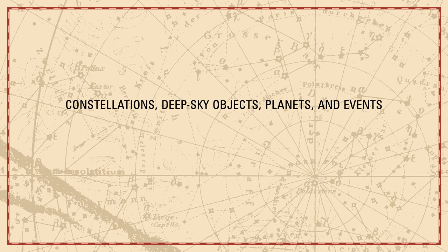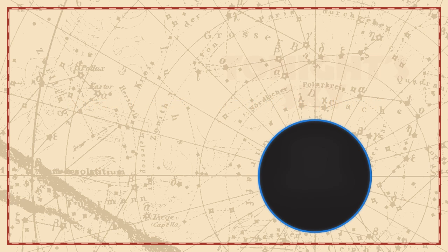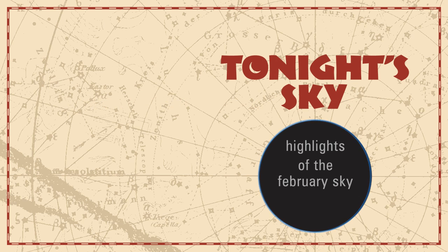Constellations, deep sky objects, planets, and events. Tonight's sky: highlights of the February sky.